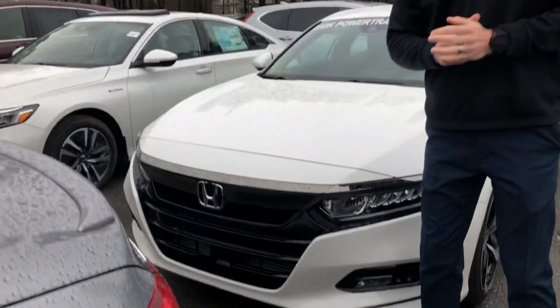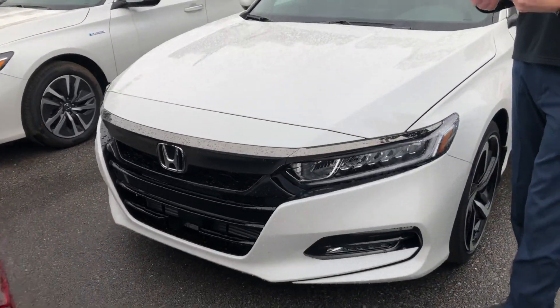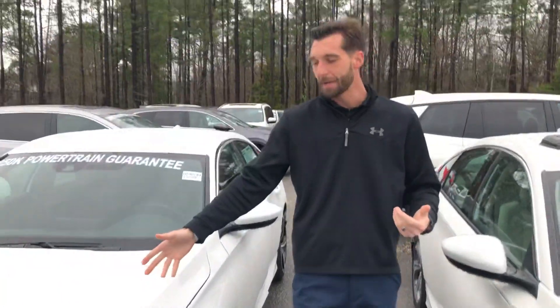I want to point out a couple of features for you. On the 2019 you're going to have Honda Sensing that comes standard on every single Accord. Honda Sensing includes your adaptive cruise control, your lane keep assist, your road departure mitigation, and your forward collision mitigation.